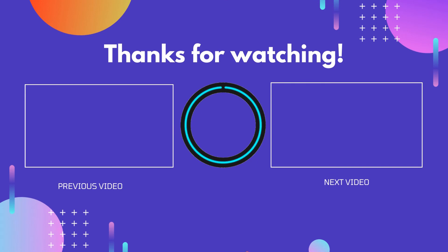Thank you for watching! I hope you liked this video. If this video was helpful to you, please don't forget to like, comment, and subscribe to get more reviews. Hope to see you in the next video.